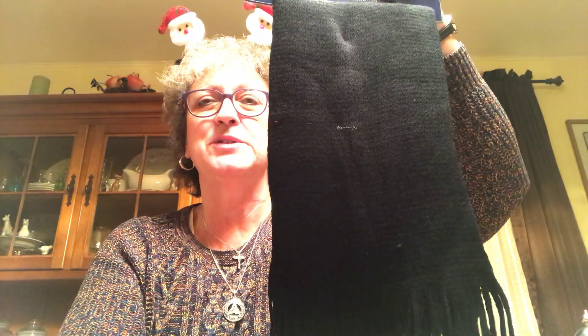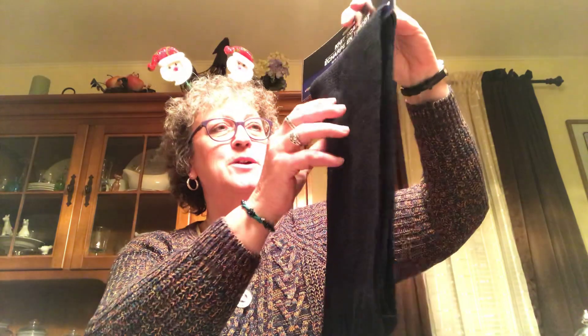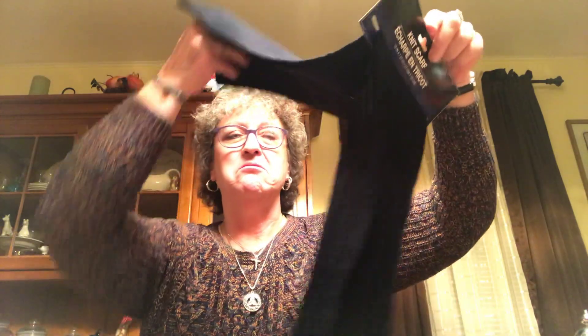Sometimes you're wearing something that just needs a black scarf. I got some other scarves that are plaid or whatever, but I thought I'd get this. I like it, so I picked that up.